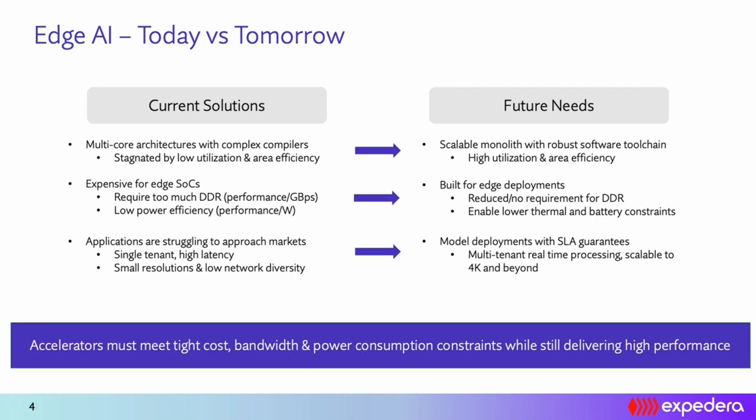Applications are also becoming more complex — it's not just a single neural network executing, but a series of neural networks running in pipeline or parallel fashion. Take teleconferencing as an example: a person needs to be detected in the frame, the background cropped, while simultaneously recognizing gestures via hand recognition and palm keypoint detection. That's four different models running in pipeline and parallel fashion, while guaranteeing latency for each model to fit within a 30 frames-per-second pipeline.